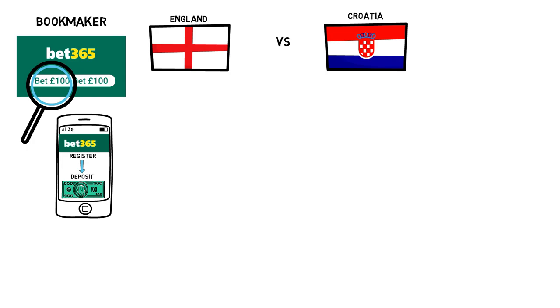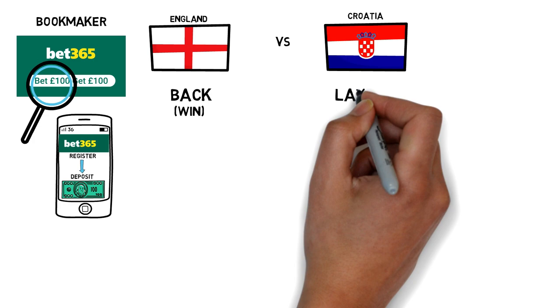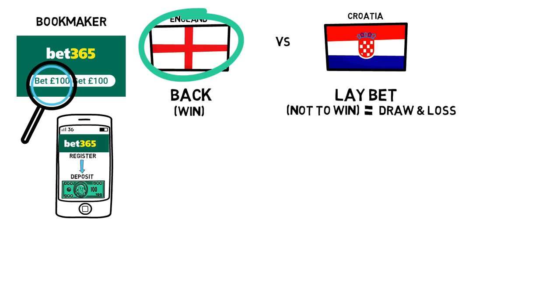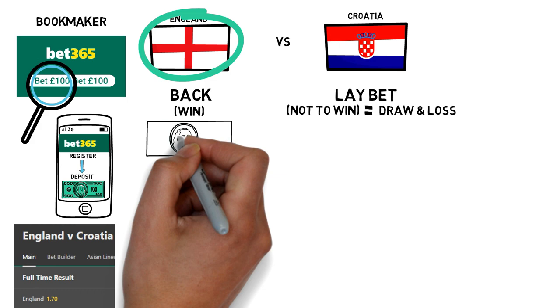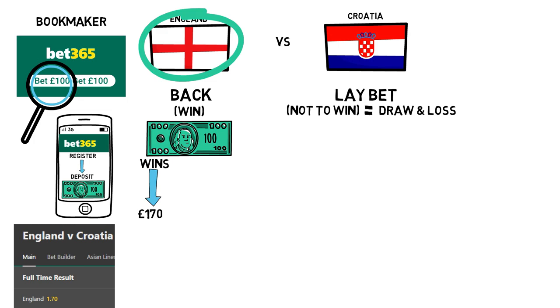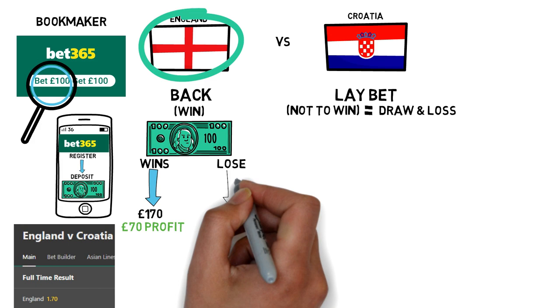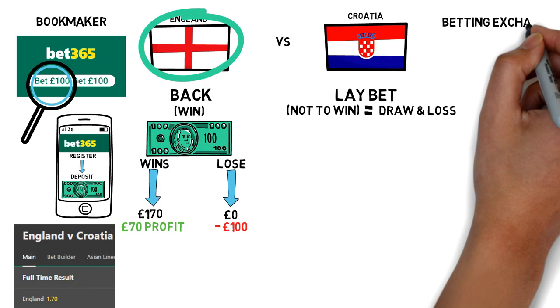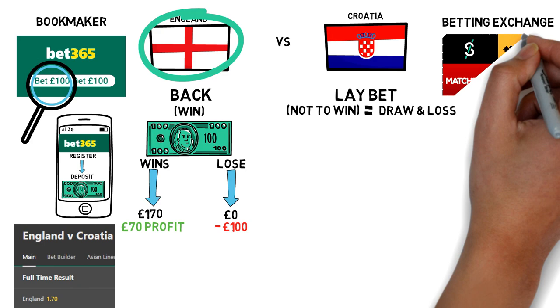The two bets we place have different terminologies. There's a back bet, which is the part that wants the outcome to win, and then there's the lay bet, which is the part that wants everything but a win — this covers a draw and a loss. So we're going to decide to bet on England on our bookmaker Bet365. The odds for England to win this match were 1.7. If England win we'd get £170 back, profiting £70. But there's also a chance England don't win — draw or lose — and we'd receive nothing back, losing us our £100.